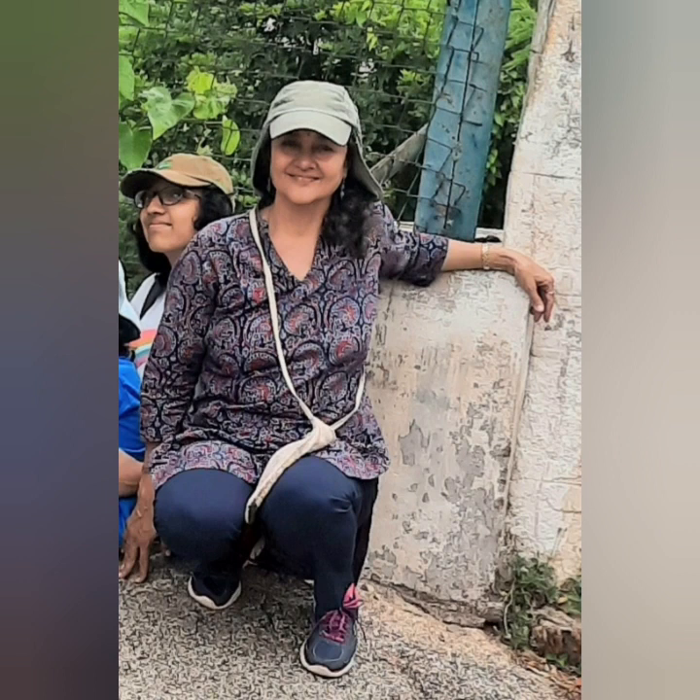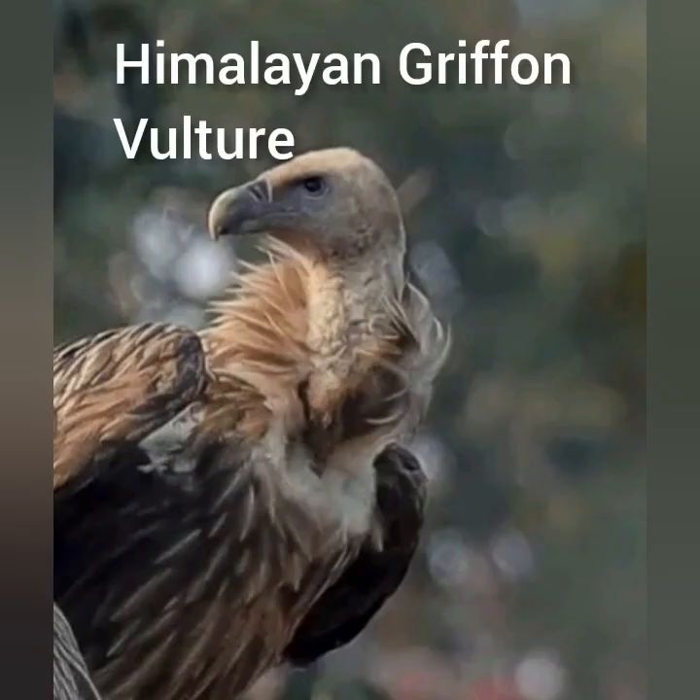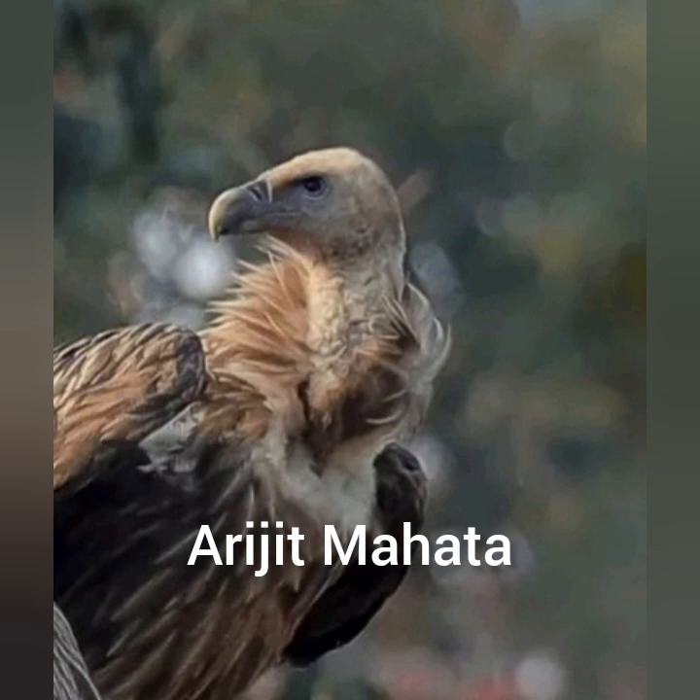Hello everybody, welcome to Wildlife Art Bites. I'm your host Ari Suda. Today we will be doing a Himalayan griffon vulture photographed by Arijit Mahata.